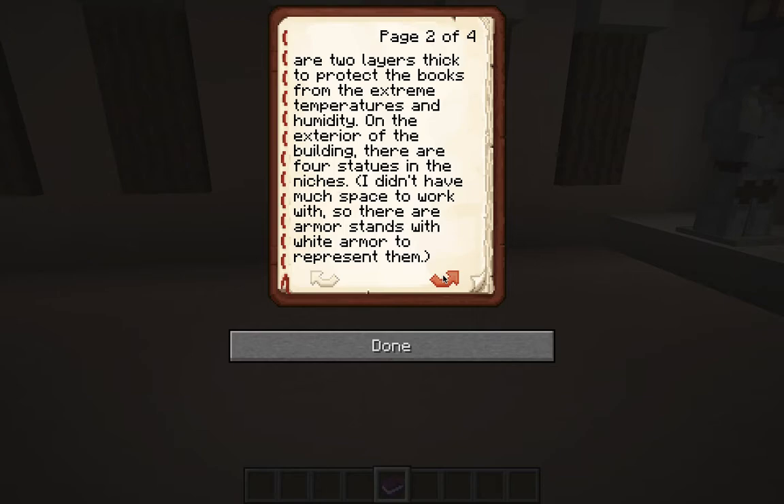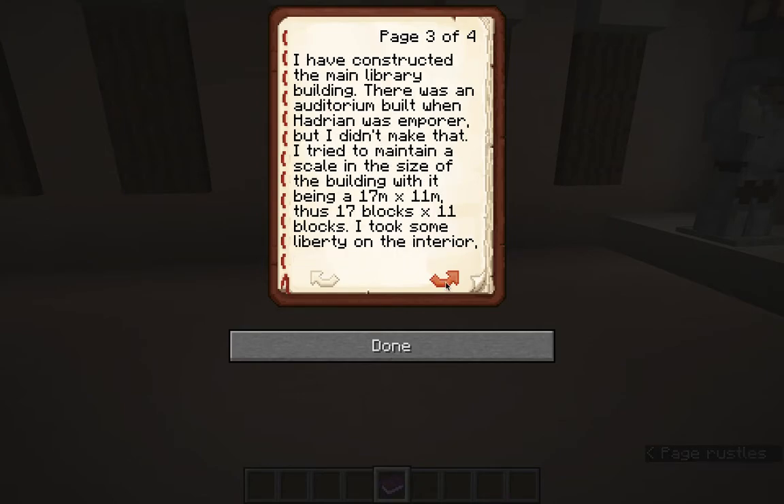On the exterior of the building there are four statues in the niches, and I already explained why they're white armor. I have constructed the main library building. There was an auditorium built when Hadrian was emperor, but I didn't make that. I tried to maintain scale, with the building being 17 meters by 11 meters — that's 17 blocks by 11 blocks.